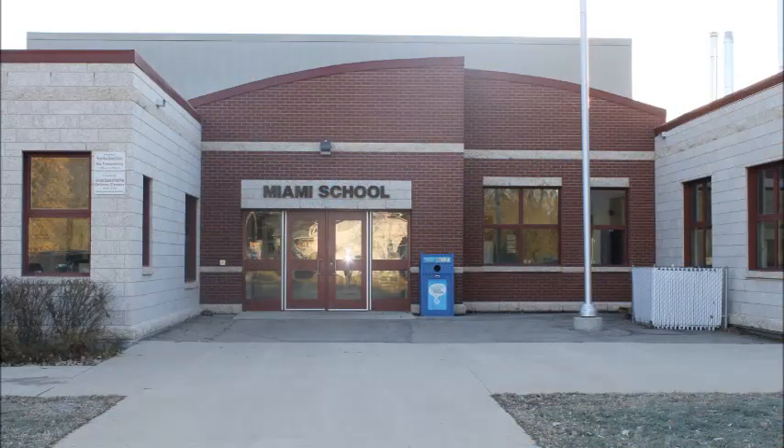This is Miami School. A great place to work and grow.